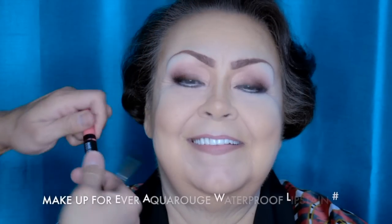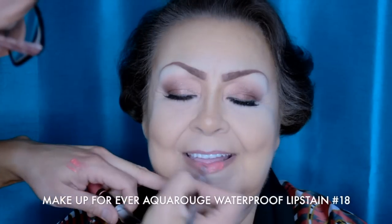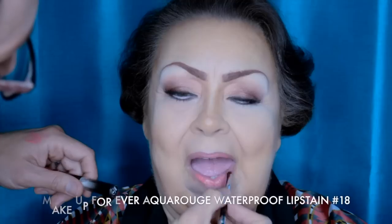These Make Up Forever Aquarouge waterproof lip stains really are the most long-lasting lip product, which is so important especially at the holidays — you don't want to be touching up your lips all day long. By this point my mom's back is going into convulsions. She's so uncomfortable — this is why she takes a muscle relaxer. We laugh about it. I love her. She's got a great heart, and I'm so glad she gives me her time and energy. I love her so much.